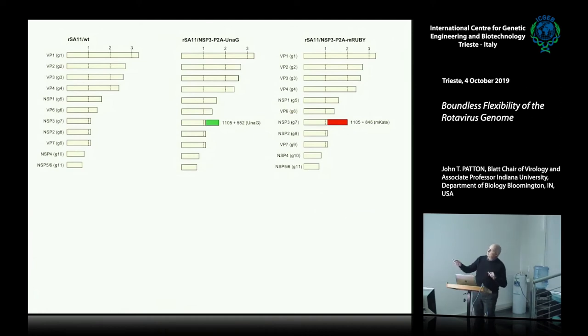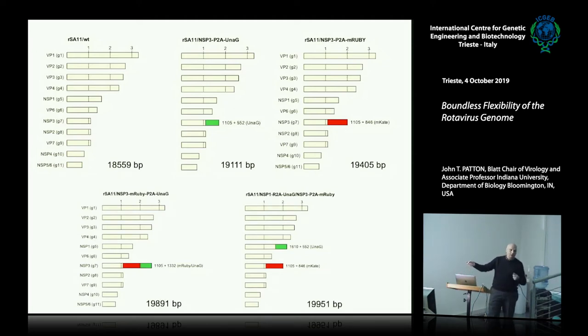Summarizing the genome capacity work — the original genome size is 18,559 base pairs or thereabouts. By adding mRuby and Unigy together, you can go up to 19,891 — about 1,500 larger. What works well is to use two different gene segments and put one protein on one segment and another on the other. Using NSP3 will give a much stronger signal than NSP1, because NSP3 expresses better than NSP1.